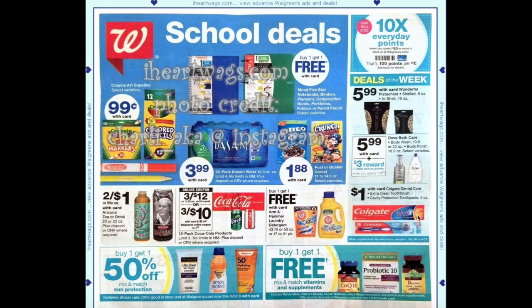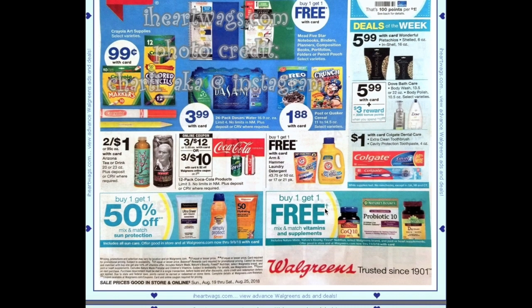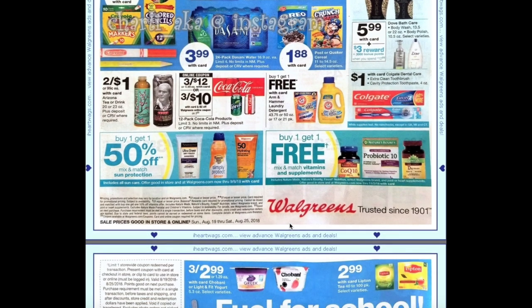Colgate extra clean toothbrushes or cavity protection toothpaste are going to be $1.00 with card. Dove bath care body wash and body polish are going to be $5.99, and when you spend $12 you'll get a $3 award. Unfortunately Walgreens does not follow the 98-cent rule like CVS, so you would have to buy three to hit that $12 threshold. We also have our month-long buy one get one 50% on sun protection and buy one get one free on vitamins and supplements.